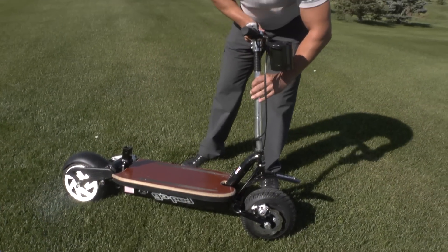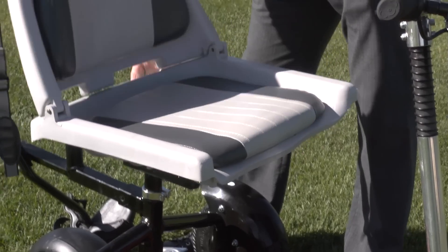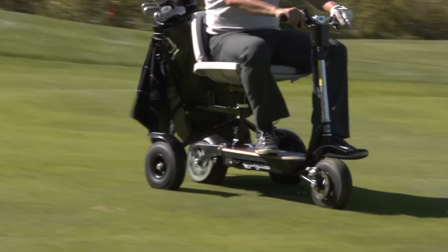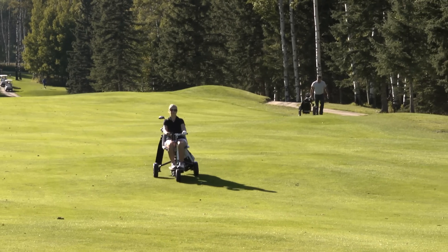Hi, I'm Alex, president of GoCaddy International and the inventor of the scooter type golf cart, and this is the GoCaddy. The GoCaddy is a portable lightweight single-rider golf cart designed to ensure that everyone can maintain the expected pace of play on any golf course, regardless of their level of experience or handicap.